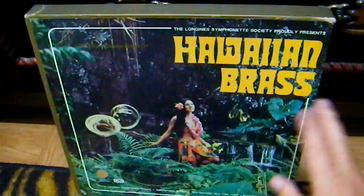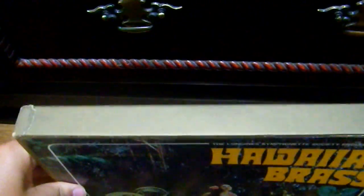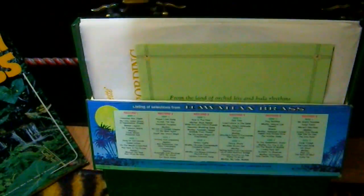Hawaiian Brass from the Longines Symphonette — this cover, I love it, the brass players around in the water. The outfit's very 70s, this print, very 1970s. In fact the date on this one is 1973. The quality of the pressings on these Longines Symphonette sets is really good. This one's six records.